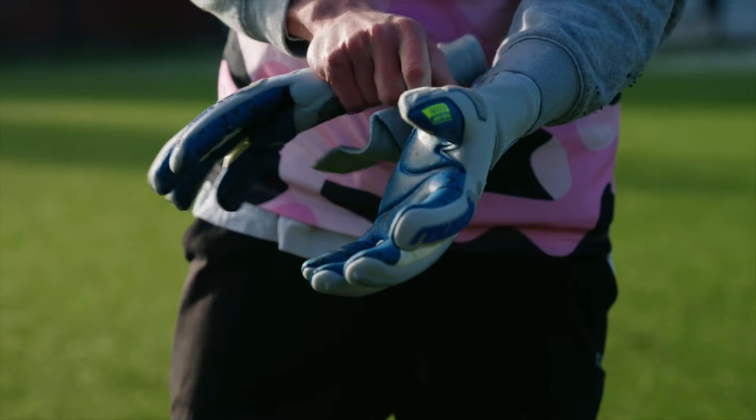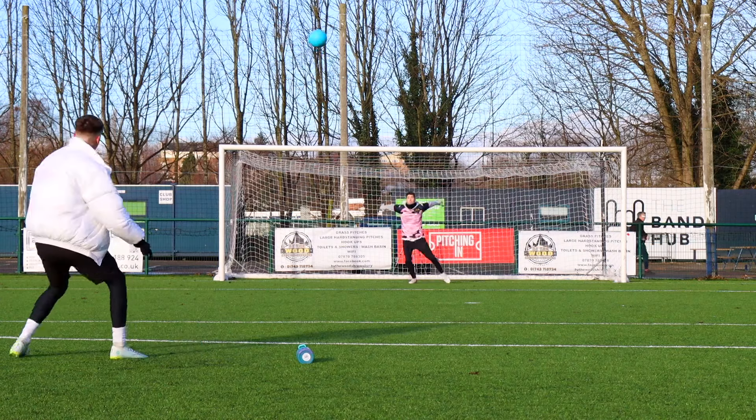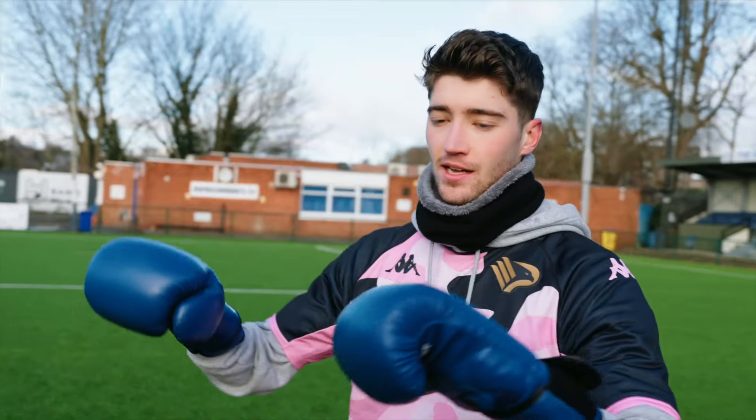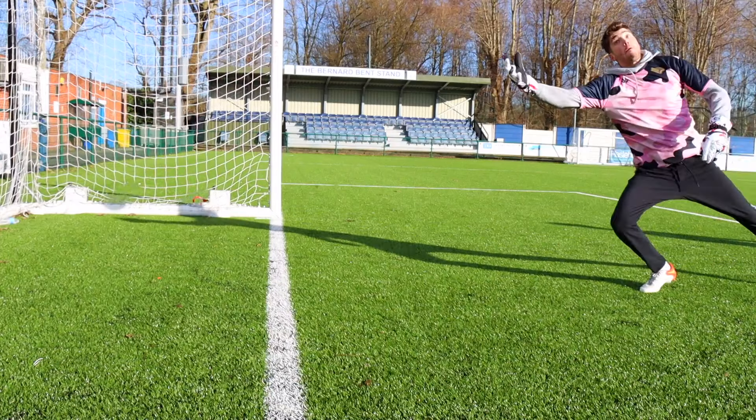When it comes to goalkeeping, the gloves you wear are pretty important. Today I'm going to find out by making one amazing save in every different type of glove I can find. I even surprised myself by some of the worldies in this video.